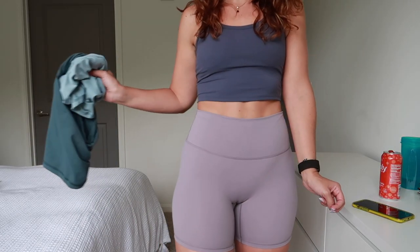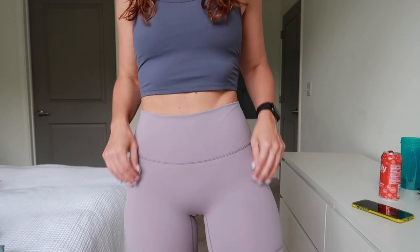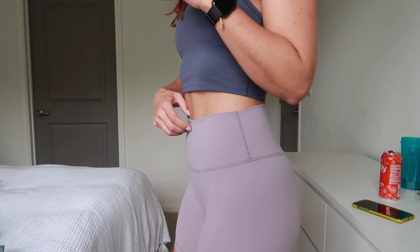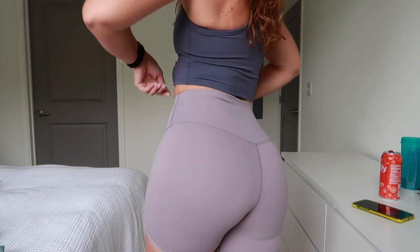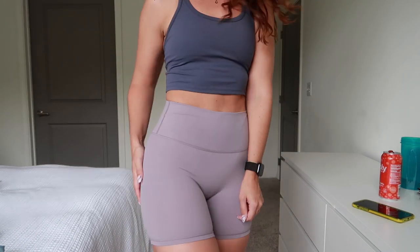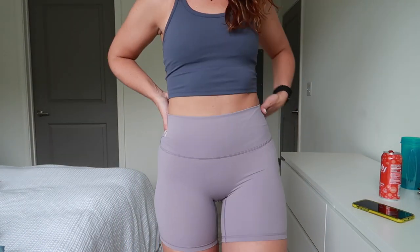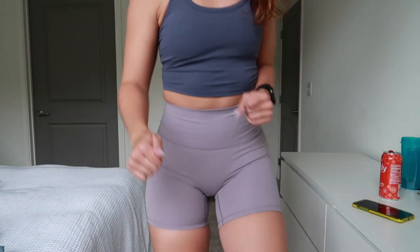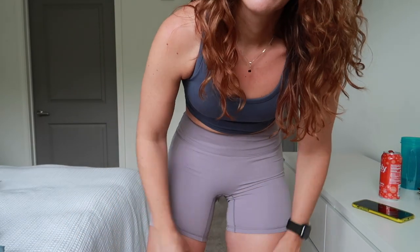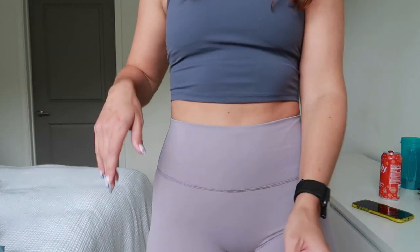Here we are in the purple gray, size medium as well, just like the dark green, and they fit just like the dark green — not compressive or tight around the waist. Maybe if I sized into a small they might be a little more compressive. They feel comfortable around my quads. I do have bigger thighs. I felt cute and comfy and felt good, just like I did in the green ones. I kind of danced around and moved around to see if they would ride up, and they did ride up on me, which is why I typically don't like to wear shorts when I work out.